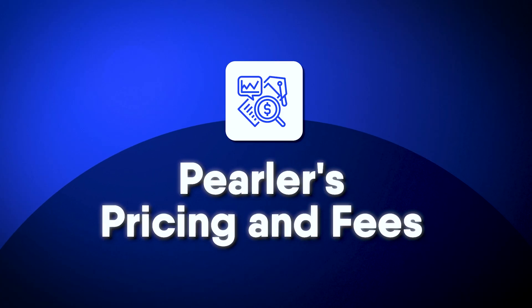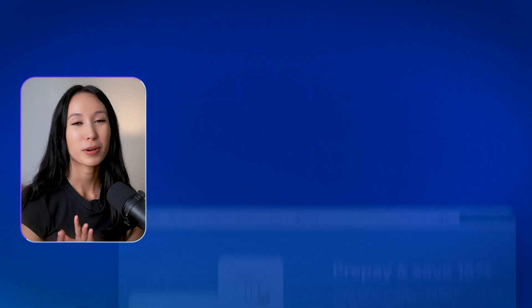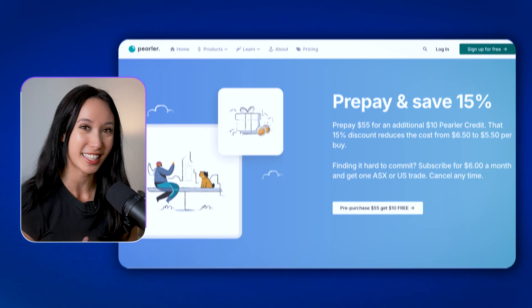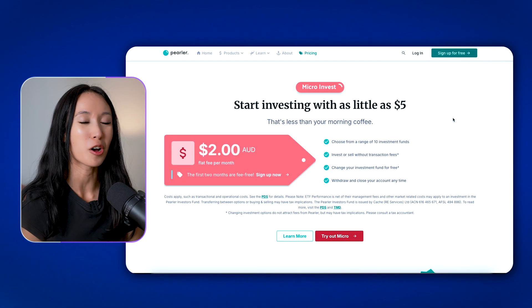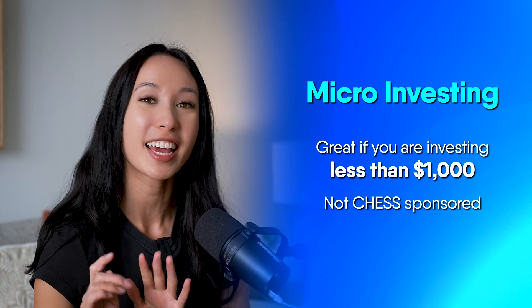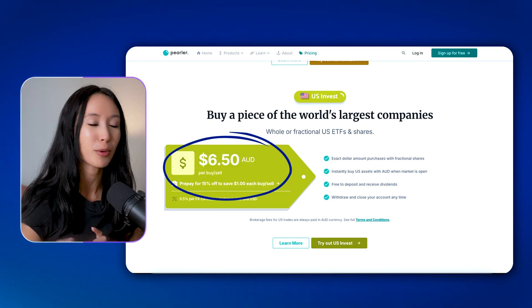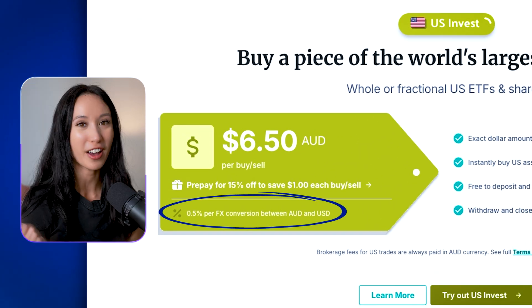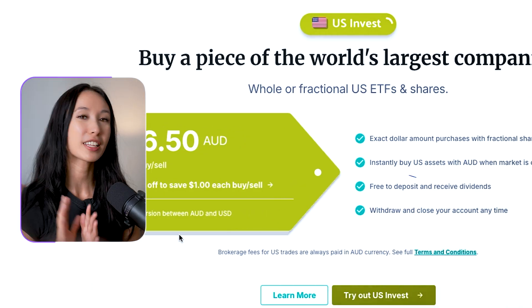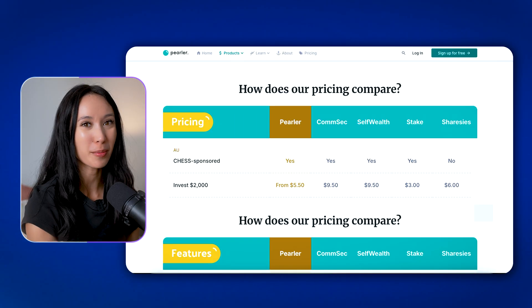Now let's talk about something super important: Perla's pricing and fees. Perla charges a flat fee of $6.50 whenever you buy or sell a share, but you can also prepay your credits and pay $5.50 instead. They also have a micro-investing option where you pay a flat fee of $2 per month, which can be great if you're looking to invest less than $1,000 — though the micro-investing option is not CHESS sponsored. If you're looking to buy US stocks, they charge a flat fee of $6.50 per buy and sell and a foreign exchange fee of 0.5% for the conversion between AUD to USD. It's also free to deposit and withdraw money with Perla.